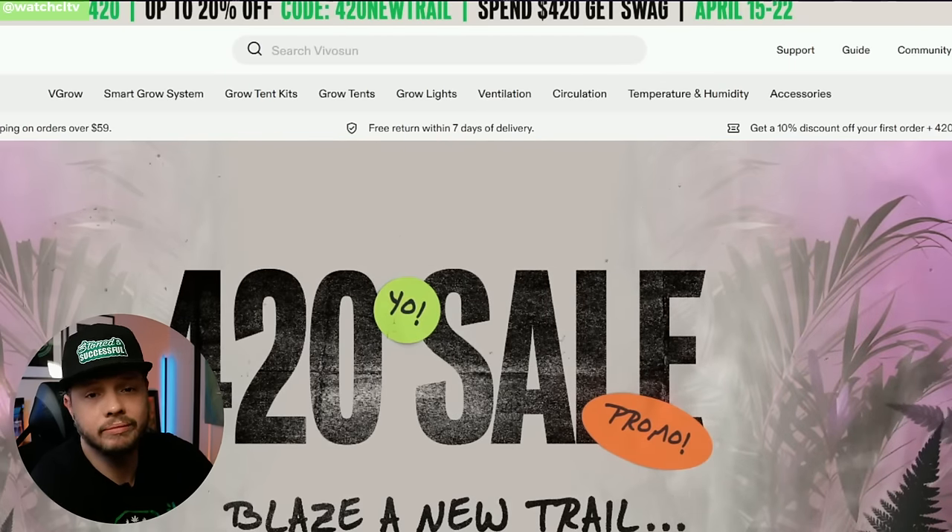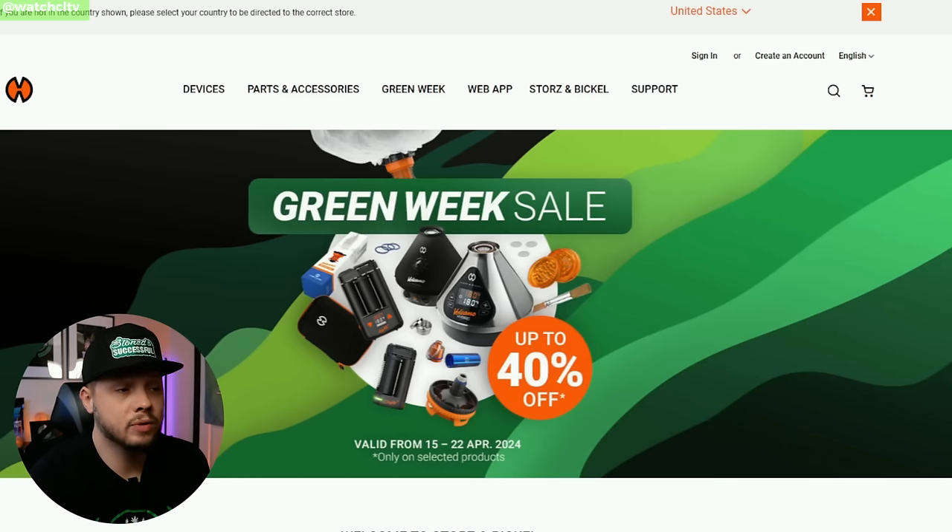Last but not least, Storz & Bickel is rocking up to 40% off — a pretty hefty discount. It depends on what you're into in terms of spending and consuming. They're still pretty expensive, but very high quality products. That's it — this is Rob from CLTV. Have a great day, an even better tomorrow, and stay lifted. Peace.